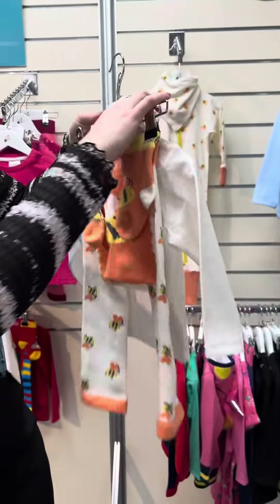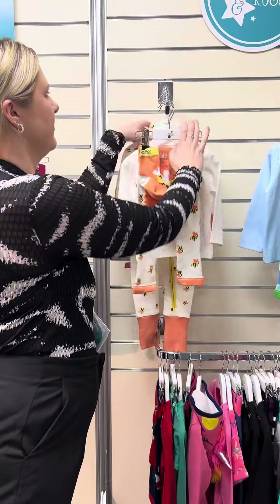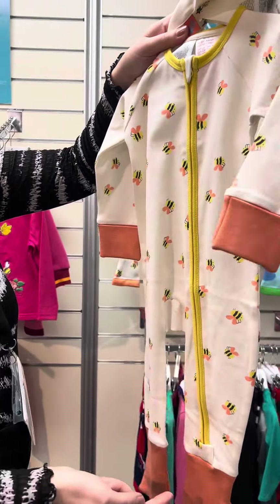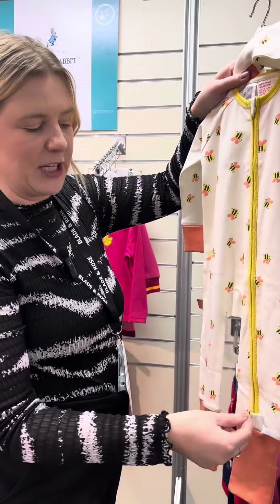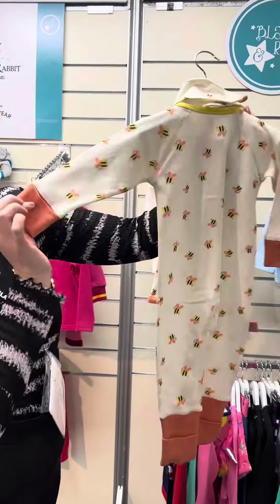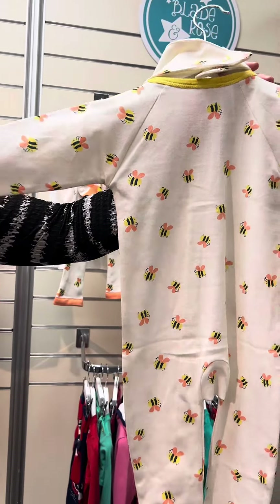The Honey Bee collection will also feature one of our great zip rompers. Our zip rompers each have a two-way zip, which makes it really great for changing — you can either open the bottom for easy access when changing. It's got the gorgeous all over bee print on there.